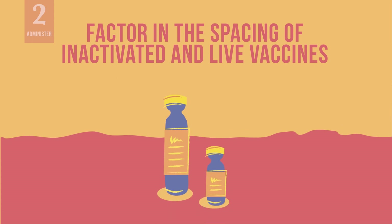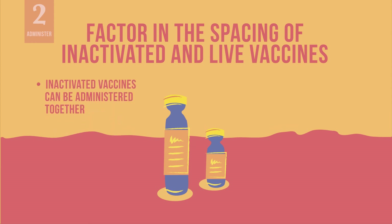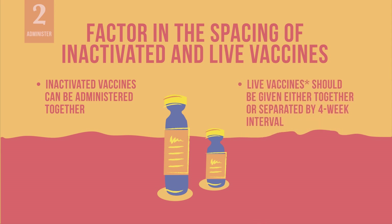Also, factor in the timing of inactivated versus live vaccines. Inactivated vaccines can be administered together at the same visit, before or after any other inactivated vaccine or live vaccine. As a general rule, live vaccines such as MR or yellow fever vaccines should be given either together at the same visit or separated by a four-week interval. An exception to this rule is oral polio virus vaccine, or OPV, which can be given at any time before, simultaneously with, or after other live vaccines.